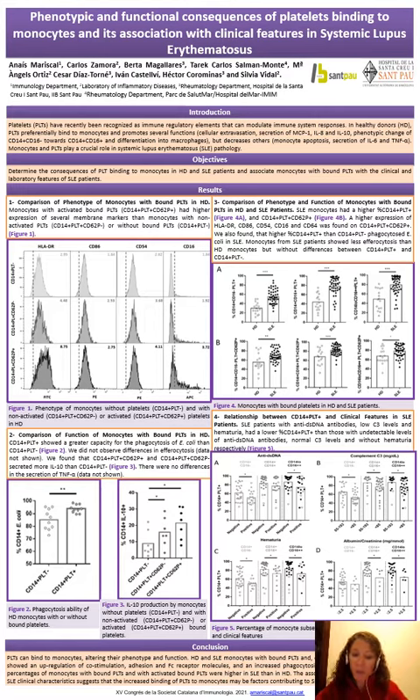The results we obtained from this study were the following. In healthy donors, monocytes with non-activated bound platelets had higher expression of several membrane markers than monocytes with non-activated bound platelets or without bound platelets.